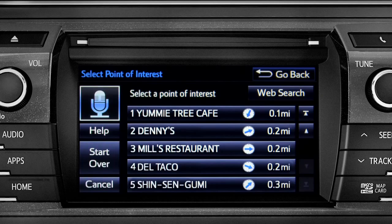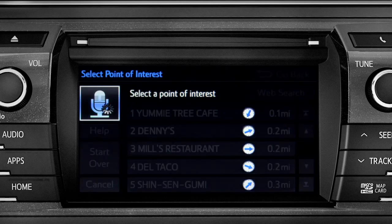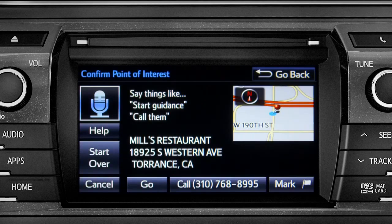Showing nearby dining. Select the one you want. Number one: Yummy Tree Cafe. Number two: Denny's. Number three: Mill's Restaurant.